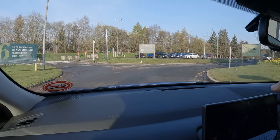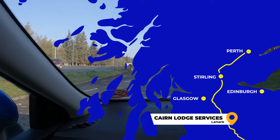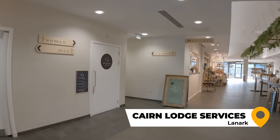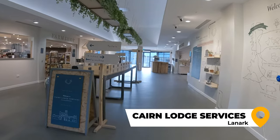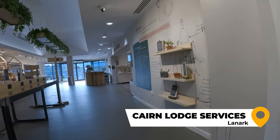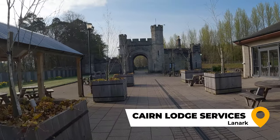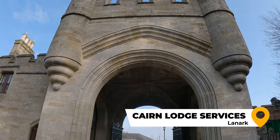We stopped along the way at Caron Lodge Services off of the M74 near Lanark, about 30 miles south of Glasgow. If you're not already familiar with Caron Lodge Services or other similar services scattered around the UK, it is an upscale petrol station that includes a farm shop and a restaurant. Additionally, the services are located next to the 18th century gatehouse for Douglas Castle, so you can see a little bit of history as well.